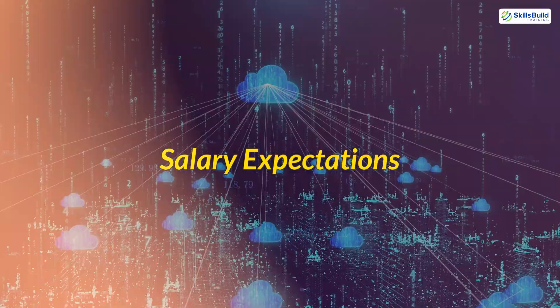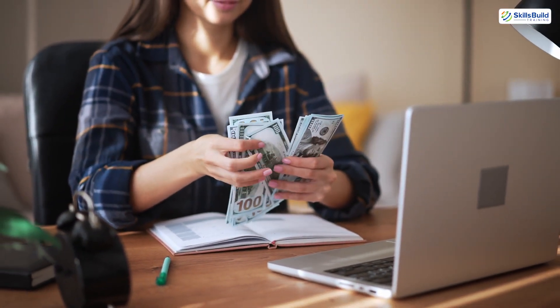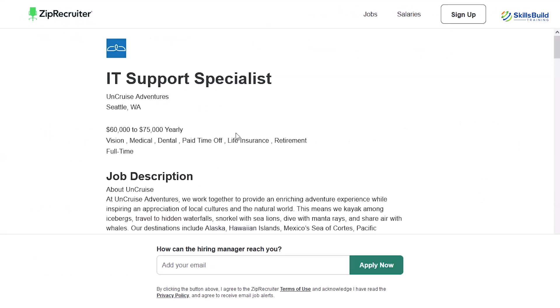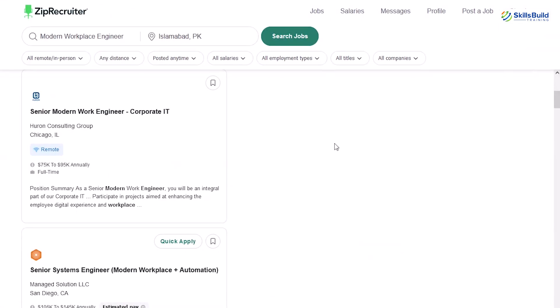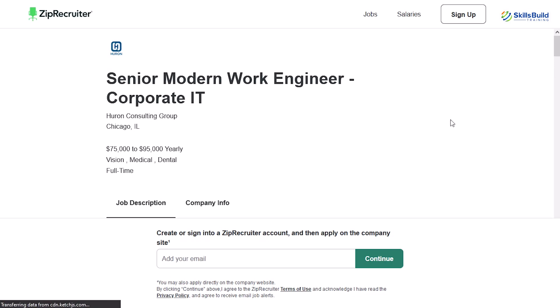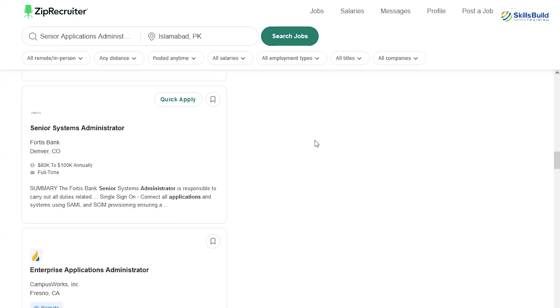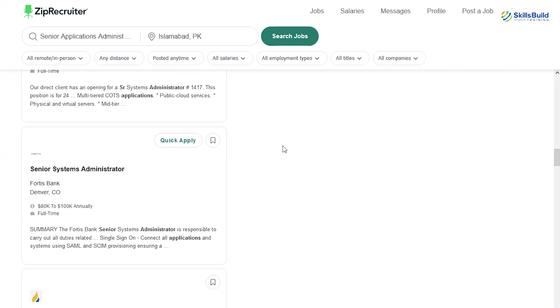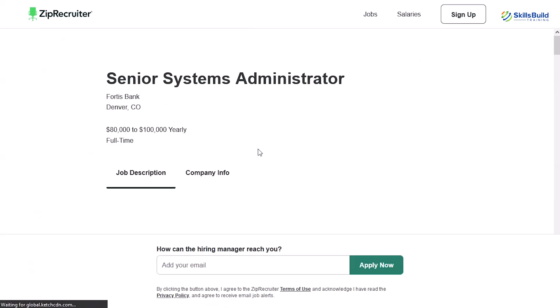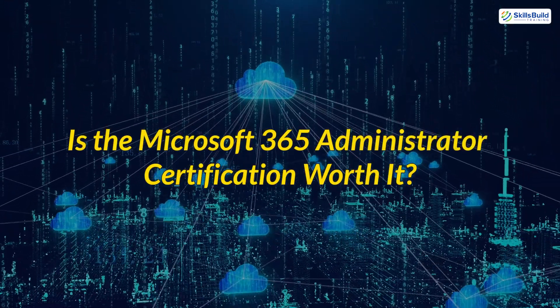Salary expectations: the salary range for MS-102 certified professionals depends on experience, location, and the organization. Entry-level roles like IT Support Specialist or Junior Administrator typically range between $50,000 and $60,000 annually. Mid-level positions such as Modern Workplace Engineer or Cloud Operations Specialist can fetch between $70,000 and $90,000 annually. Advanced roles — senior administrators or consultants specializing in Microsoft 365 — often earn upwards of $100,000 per year, with some roles crossing $120,000 annually in high-demand regions or industries.